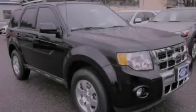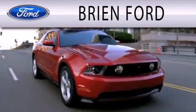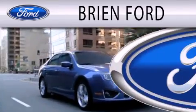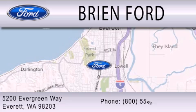Stop by today and test drive this automobile for yourself. Brian Ford is dedicated to doing everything possible to ensure that the experience you have selecting your next vehicle is as pleasant as possible. We are located at 5200 Evergreen Way in Everett.